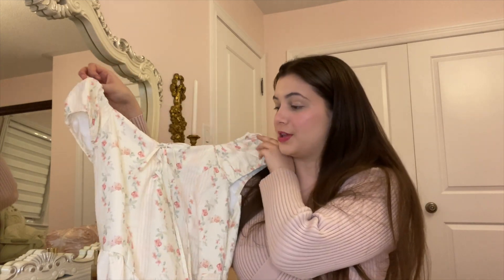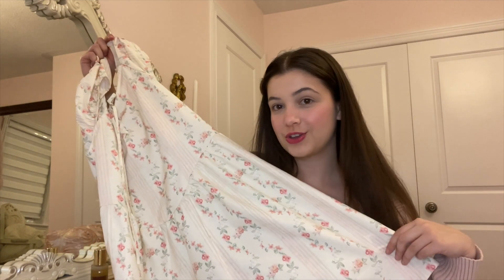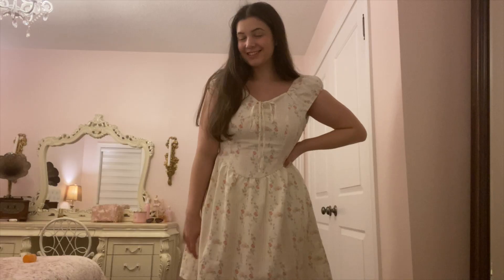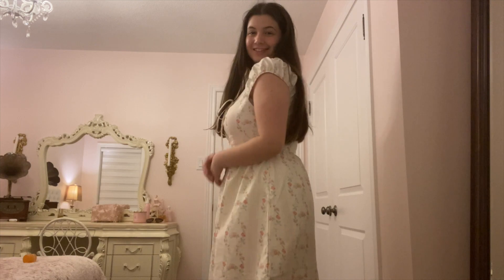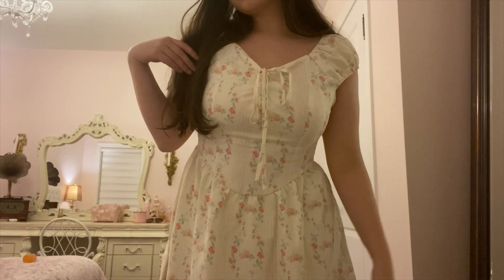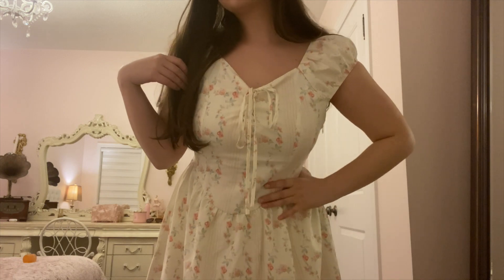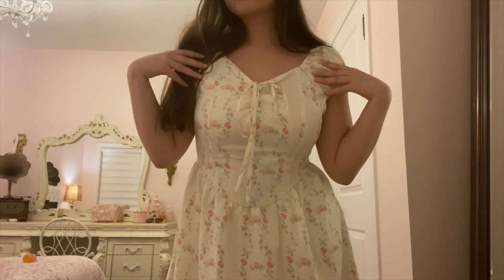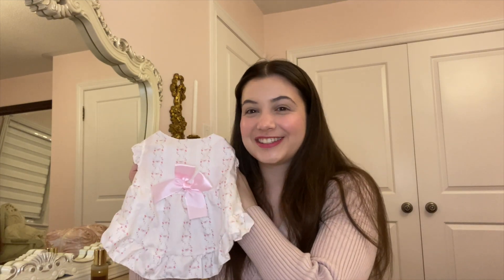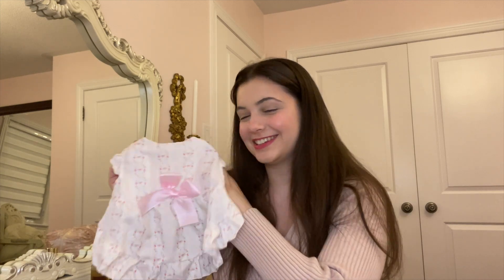The next thing they sent me was this adorable little dress. It gives me cottagecore coquette vibes, and the silhouette is very princess-core — it has a very structured bodice look even though there's no boning in it. They also sent a little matching dress for my cat, which has a little bow at the back. Bert looked simply adorable in it.